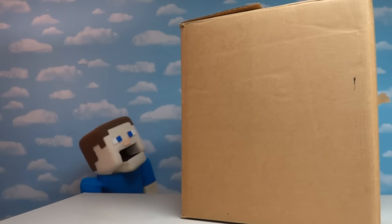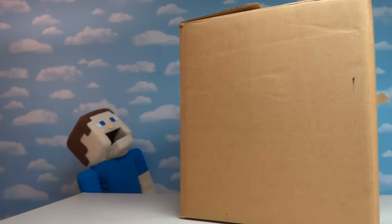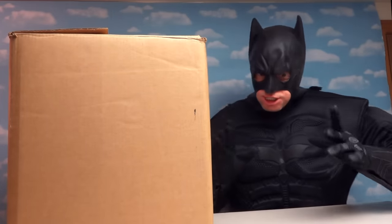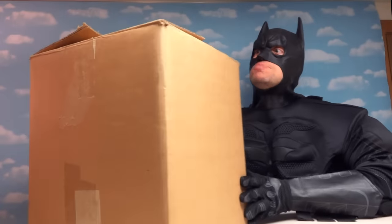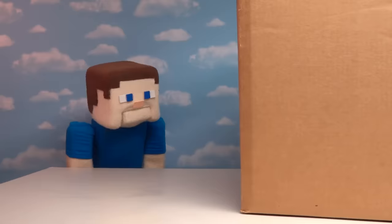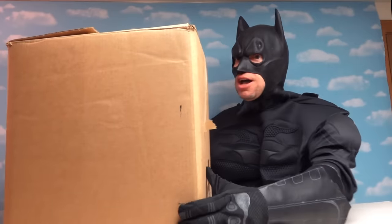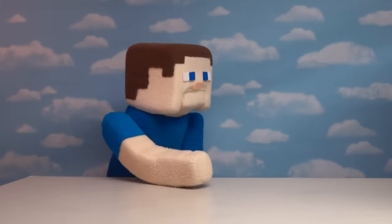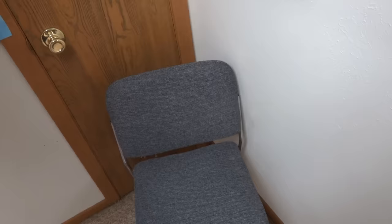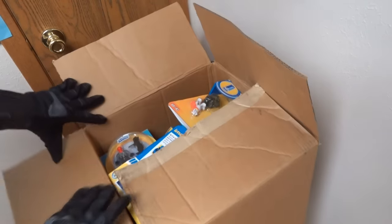Holy cow, just look at the size of this box! There's gonna be all kinds of figures in here, probably the rest of the series we didn't get last time. Alright kids, here we have Part 2 of the awesome Batman Imaginext toys unboxing! This is so exciting because we've got brand new Batman toys to unbox!